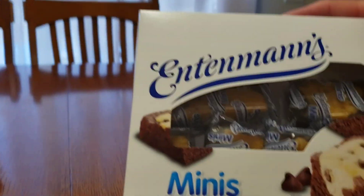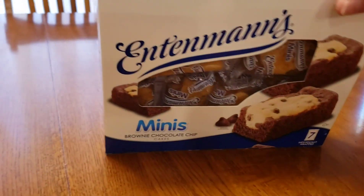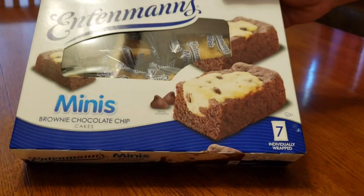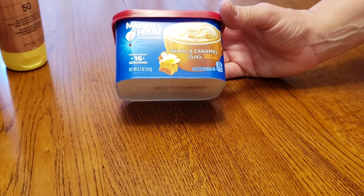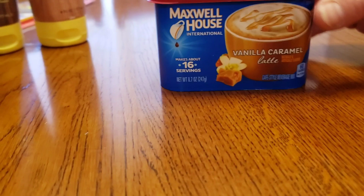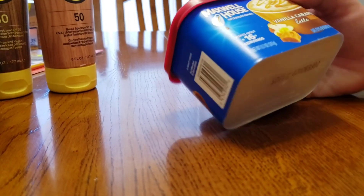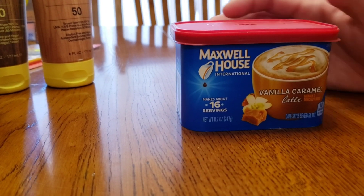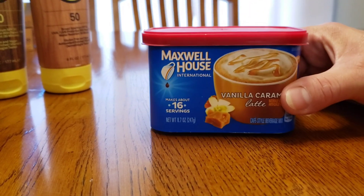Then we have these mini brownie and chocolate chip cookies — $1.10 for seven of them. These are expensive at the store because they're, of course, homemade. Then this is one of my favorites — vanilla caramel latte. I'm not a coffee drinker but I do love this. These are like $3 almost at the store, if not more, depending on where you're buying. I want to say I paid $1.25 — the sticker is gone so I'm not 100% sure, but around that.